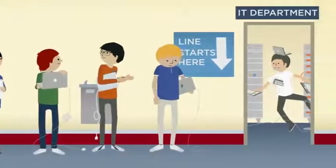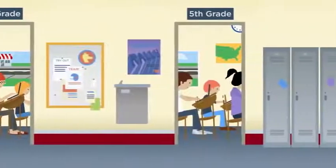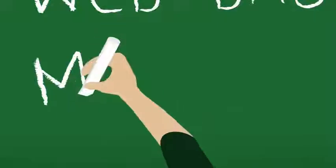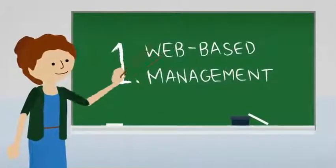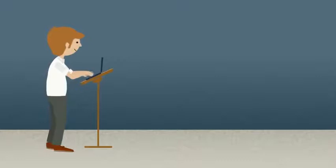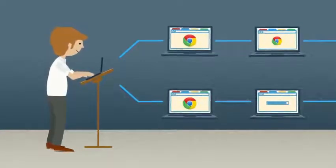Without the need for constant software updates and yearly re-imaging, Chromebooks make it easy to provide each student with their own computer. Schools can manage an entire fleet of Chromebooks with just a few clicks.